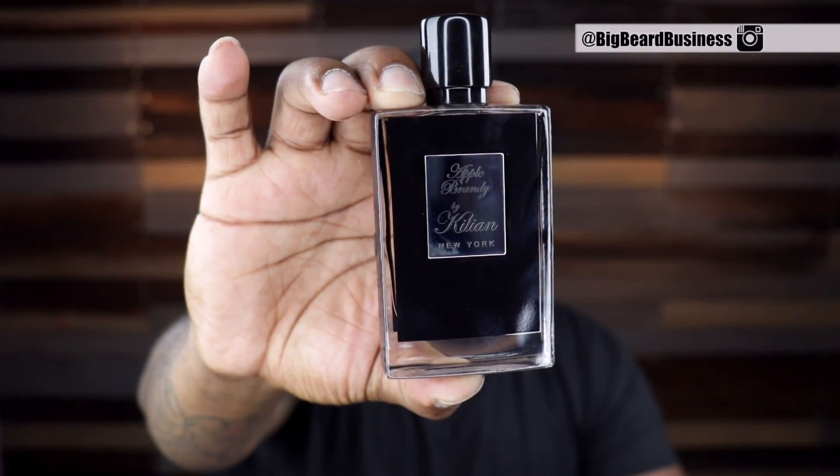This presentation of Apple Brandy comes with the carfret. And if you've seen one Killian bottle then you've seen them all. Apple Brandy is the masterful fragrant interpretation of apple liqueur and rum. This one develops into a smoky woody heart reminiscent of the wood barrels that cognac ages and matures in. In the dry down, this one transitions into a sweet boozy syrup which is rich in vanilla and labdanum.